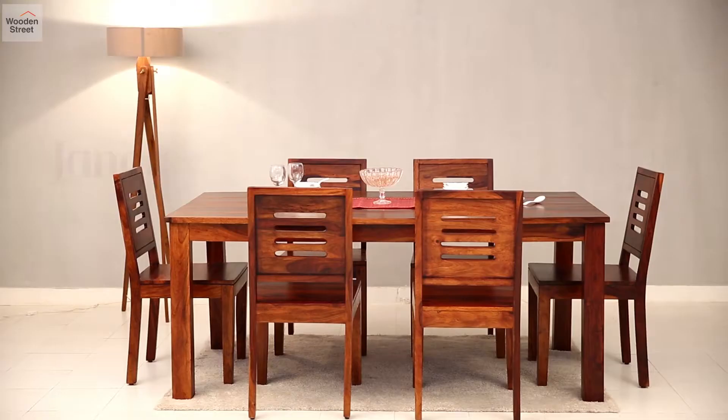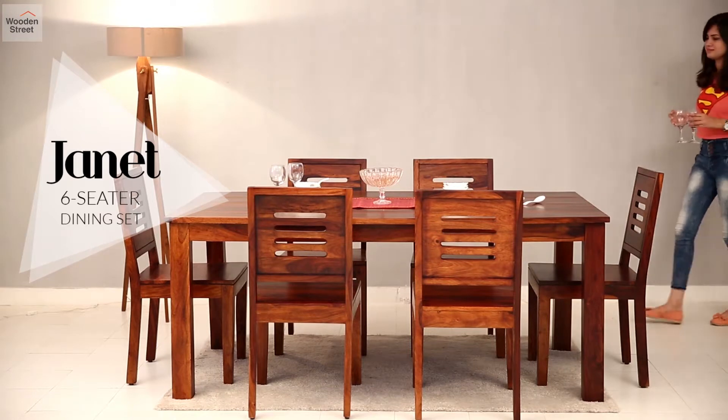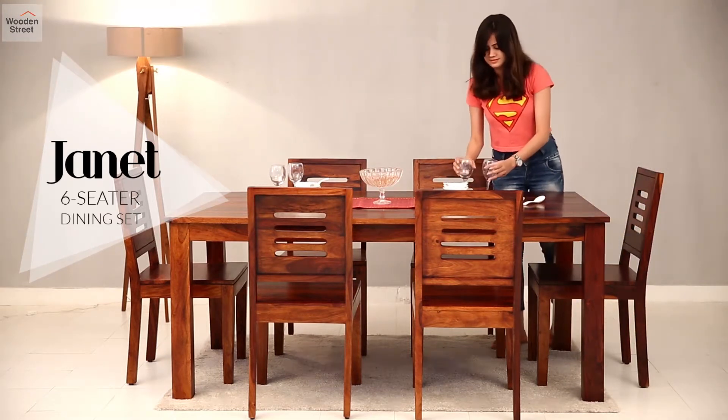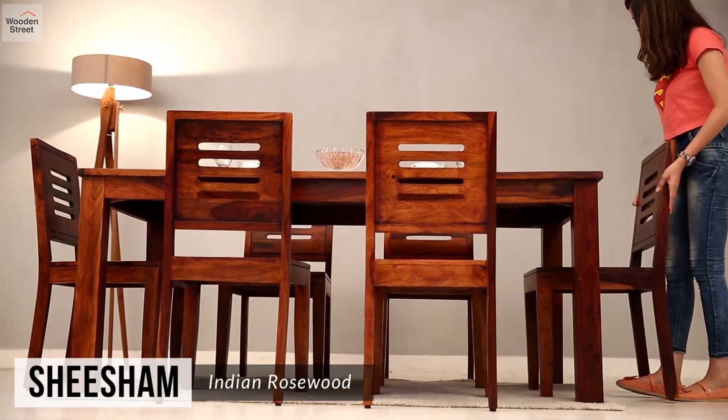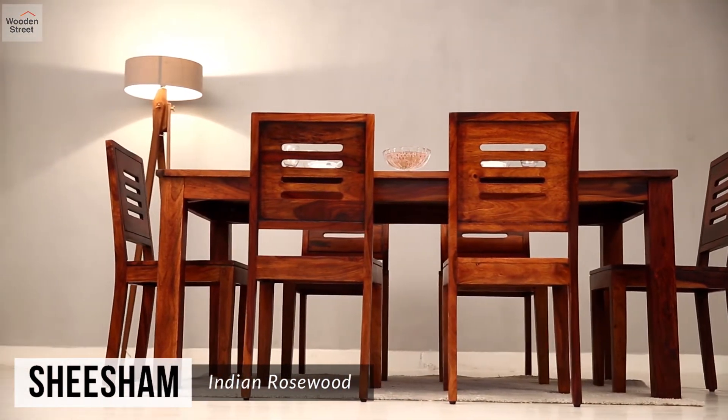Keep things simple and clean in your dining room with the Janet six-seater dining set. Built from Shisham, Janet has the strength to last long and be the perfect place to gather for meals.